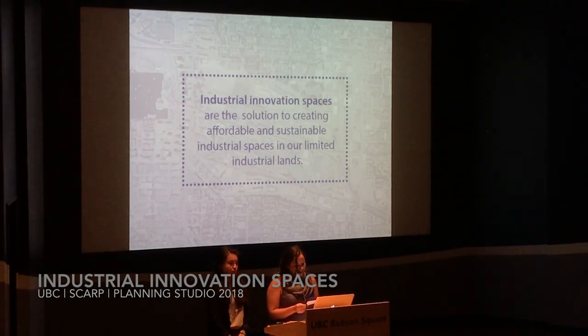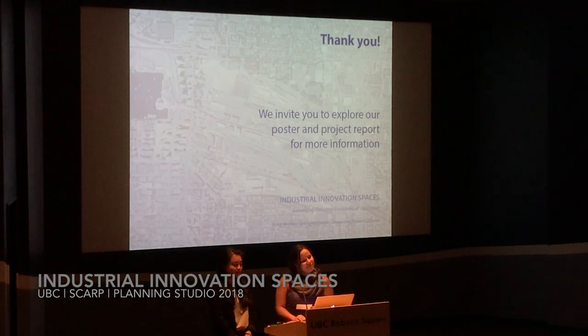Enabling industrial innovation spaces will allow the City of Vancouver to position itself as a leader in industrial innovation economies. Thank you.